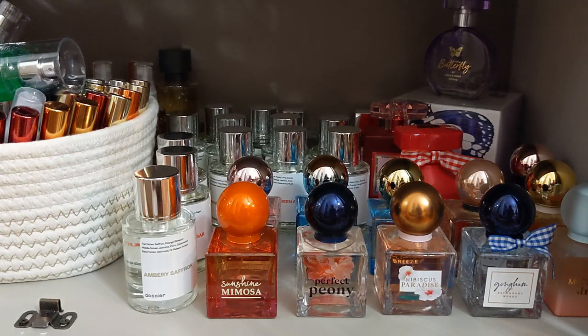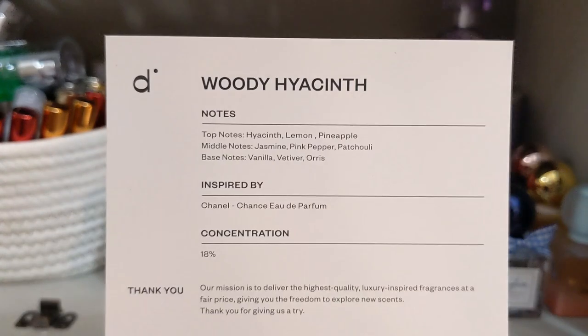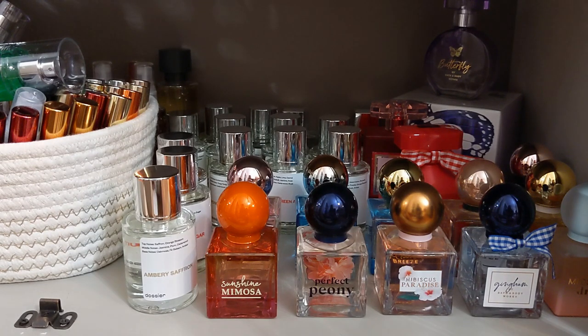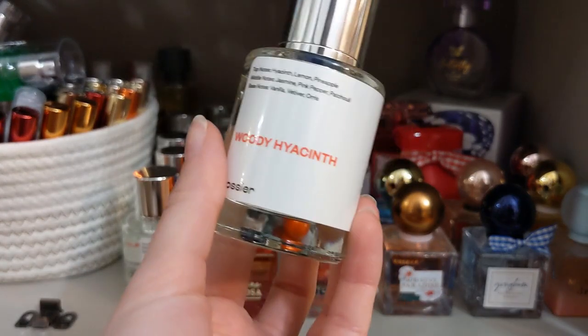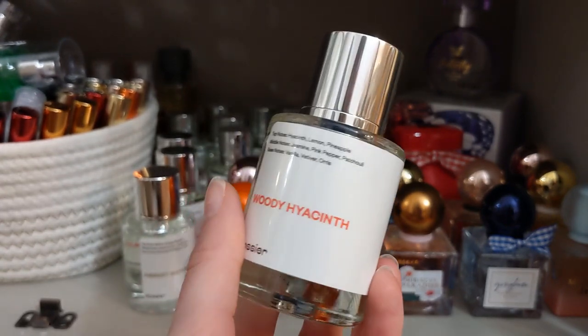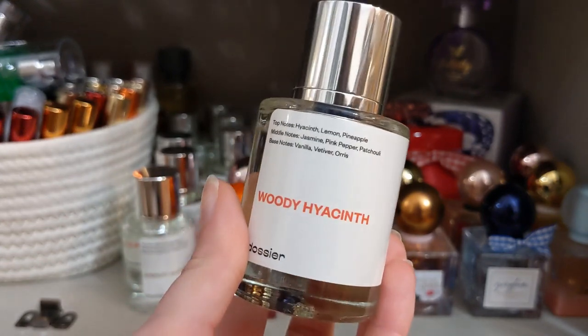Next I have Woody Hyacinth, inspired by Chanel's Chance, which is one of my mom's iconic fragrances she always wore. I was really excited to get this one because it has such a scent memory for me. This one is $29, which is such a reasonable price — Chanel's Chance is normally $105. It brings all the nostalgia for me. It's spot on — a beautiful jasmine fragrance with undertones of vanilla, and lemon and pineapple give it a beautiful freshness. It smells really fresh and clean without being overpowering.